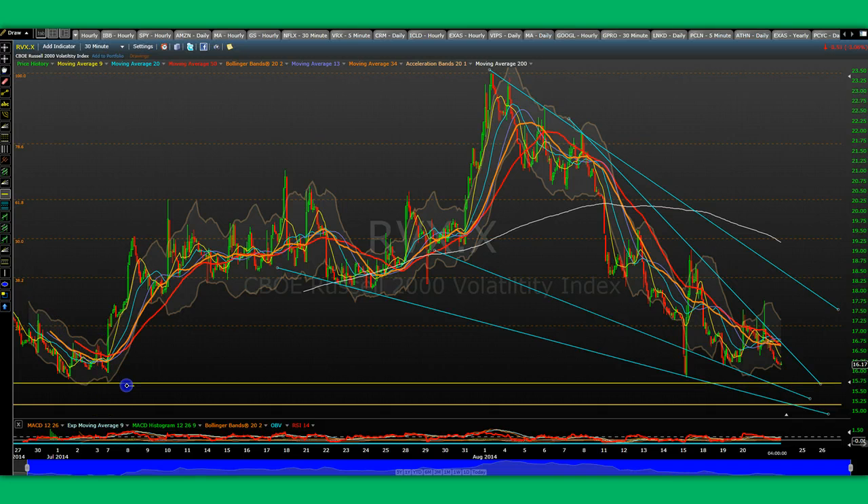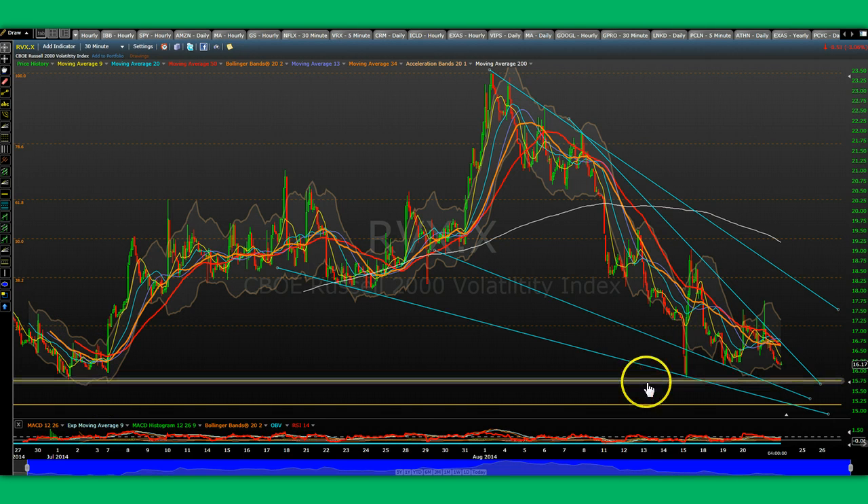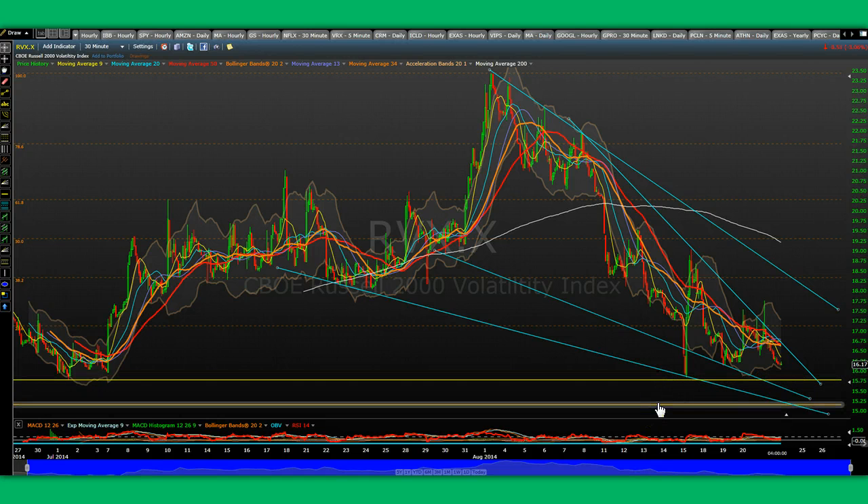I've been asked this question a few times today. The RVX can get to 15.75, and that would mean roughly that we get to 1170 on the Russell 2000 index, which is very possible. In the meantime, this falling wedge most probably comes down to the 16 level and bounces hard. That would correlate with the quick, sharp intraday pullback that we are about to see in the next 24 to 48 hours, in my opinion.